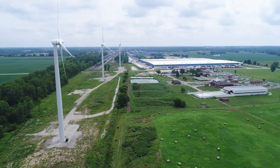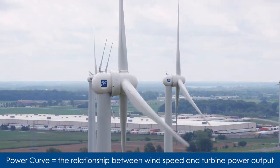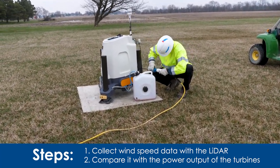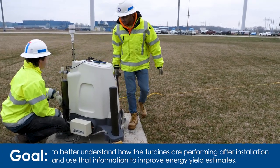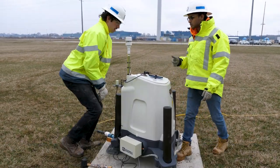For this study, we're looking to see how well the manufacturer-provided power curve matches up to the real power curve that we're seeing in some of One Energy's operational turbines. Essentially, these power curves are the relationship between what the wind speed is and how much power the turbine is outputting, so we're going to collect wind speed data with the LIDAR and then compare it to the power output of the turbines. This study is going to help us better understand how the turbines are performing after installation, and we can later use that information to better model our energy yield estimates.